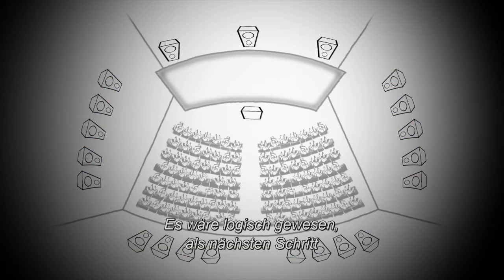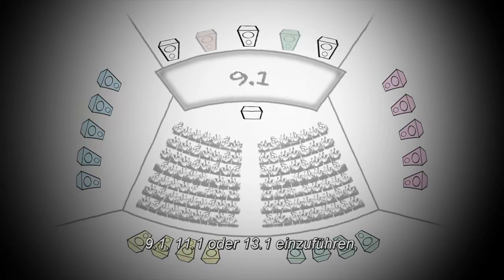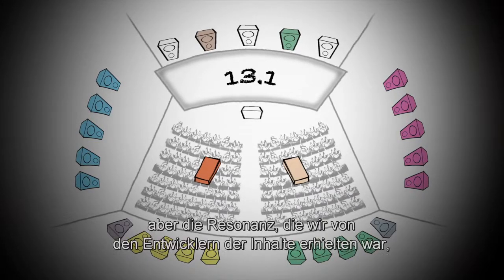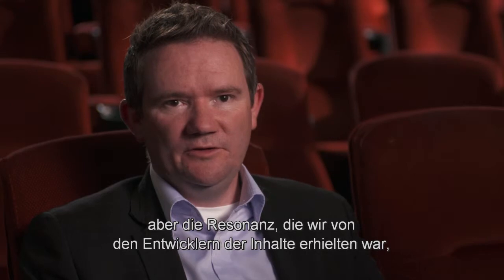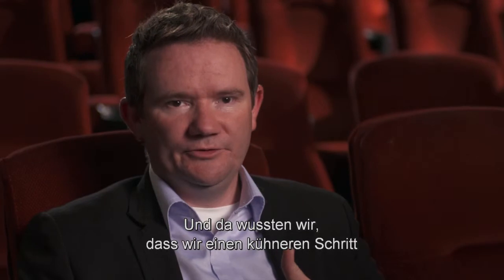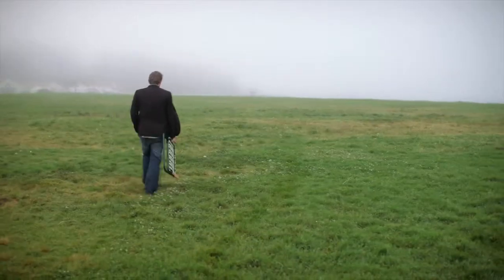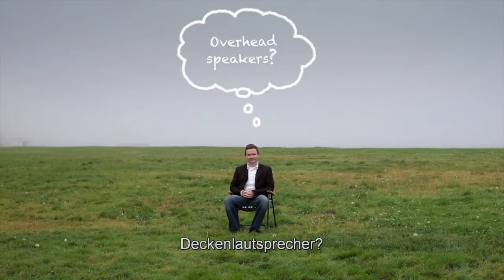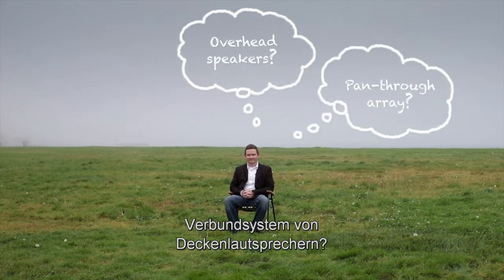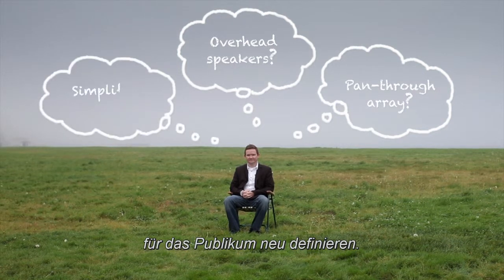Logic would suggest the next progression would be a 9.1, 11.1, or even a 13.1. But the feedback we got from content creators was that it wasn't going to be good enough. That's when we knew we had to make a bolder step moving forward. So what if we could start again and completely redefine how we bring the surround sound experience to audiences?